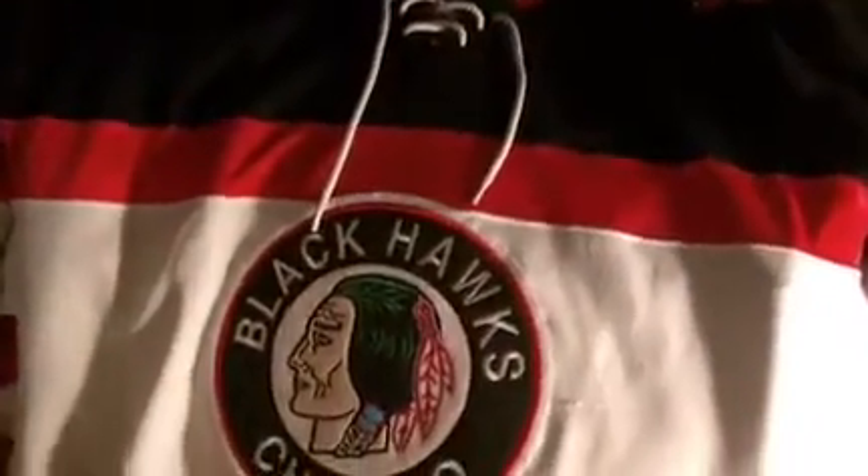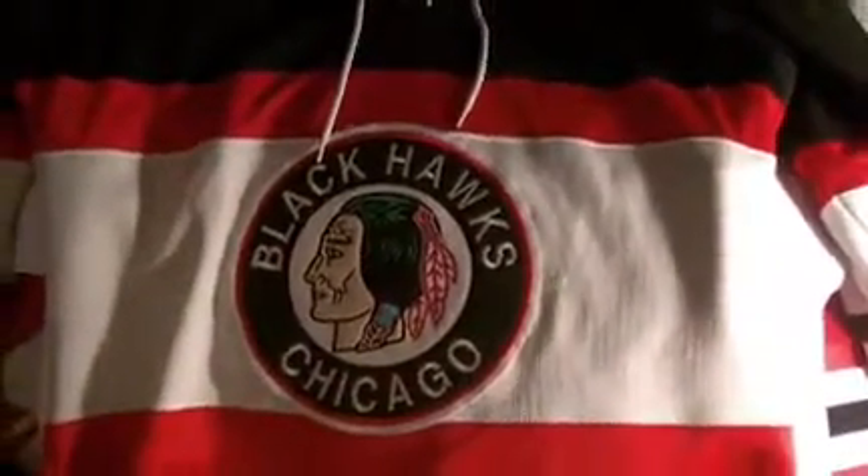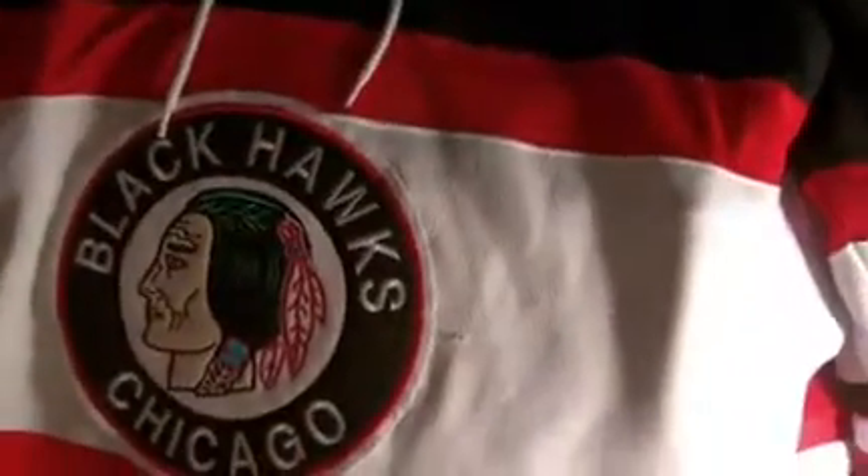Me and Steve are going to go through some of our hockey jerseys. They're all from the same team, as you'll see in a second. These are all premier Reebok jerseys — the ones that are like $150.